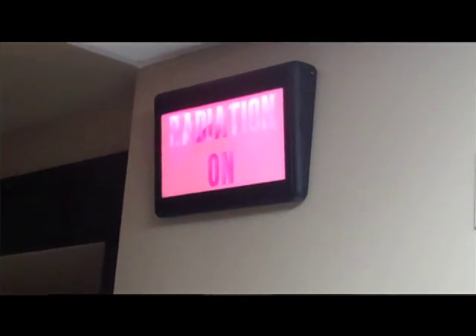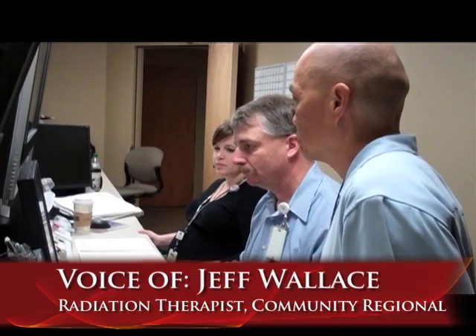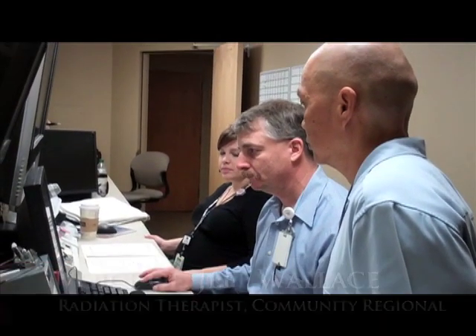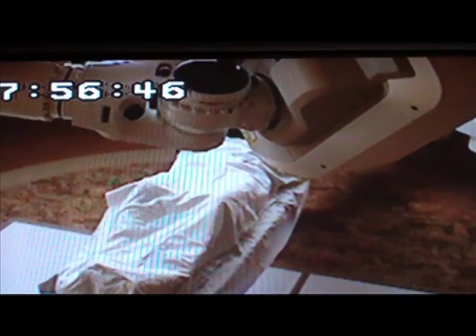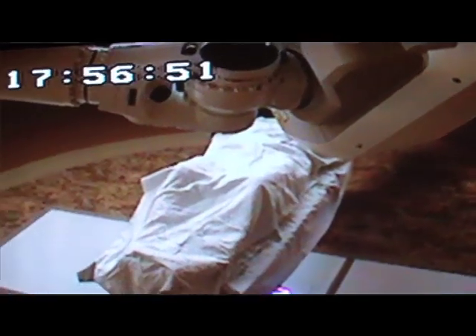I think it's much more convenient now that we have the upgrades. It helps to have more powerful x-ray tubes so that we can image the patients better, and it's also more user friendly for us. Being able to treat the patients faster is much easier for the patients — they don't have to lay here in a foreign environment for nearly as long, and that's very helpful. Keeping patients comfortable means our job is easier.